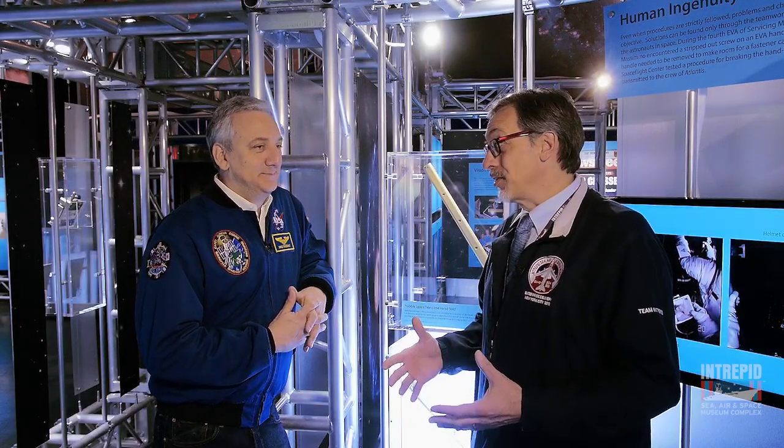Working in space is not easy, and it takes a lot of practice. You have to practice many hours on the ground and in that pool down in Houston. But not everything goes as planned sometimes, and we have a little story here for you.